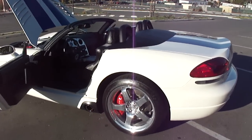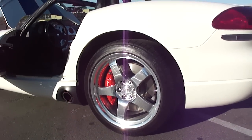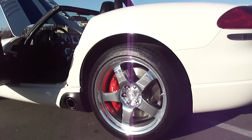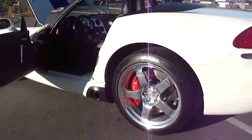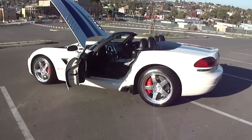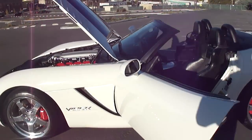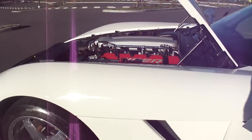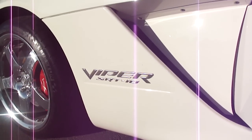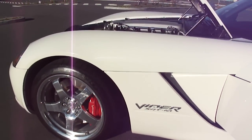As far as looks go, I've got rid of the 10-spoke stock rims and put some Sidewinder 5-spoke rims on it. They're the lightest Viper rim you can buy and it really makes the car look nice. On this special edition they have the brushed aluminum Viper badges on it, front and rear. On the rear bumper they've got the Viper logo also.